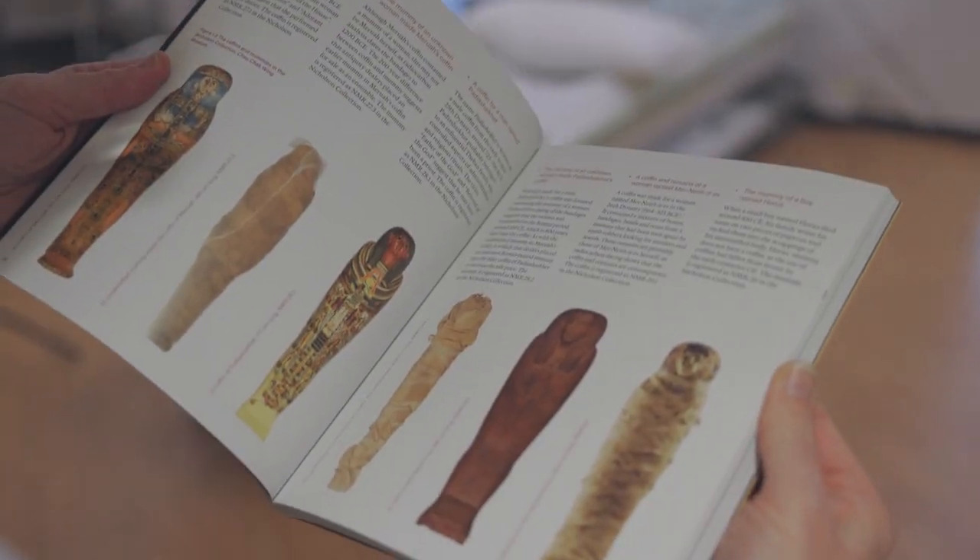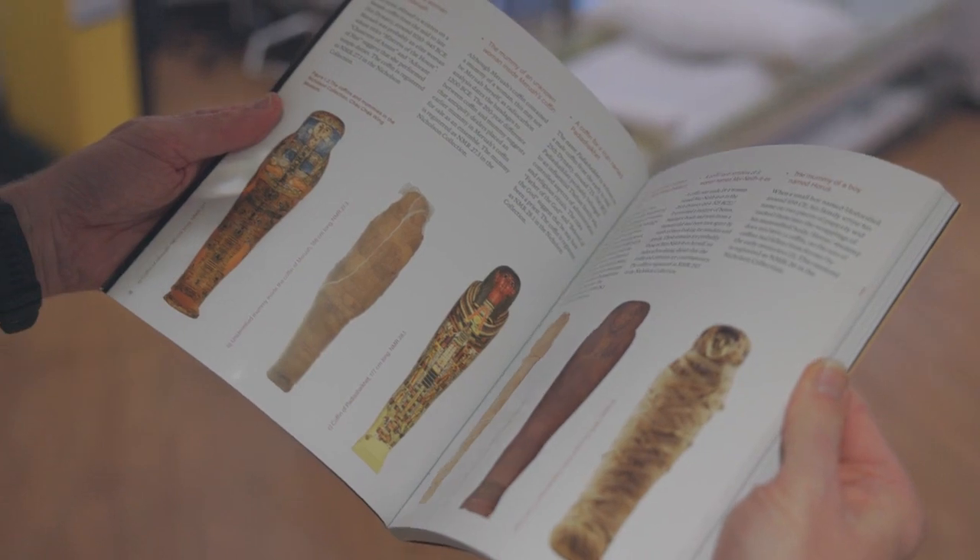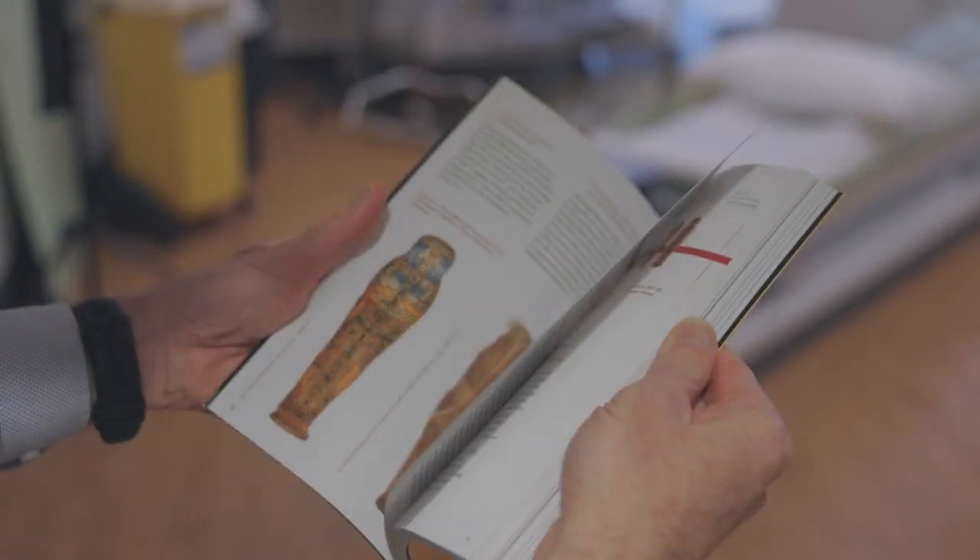I have to say, incredible respect for the editors, because they turned a bunch of scientific research into a gorgeous book. It's taken five years, it took far longer than I thought, but it's turned out better than I would have imagined.